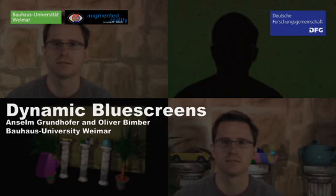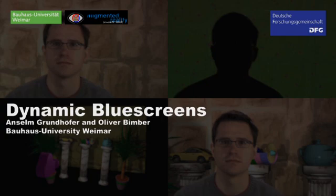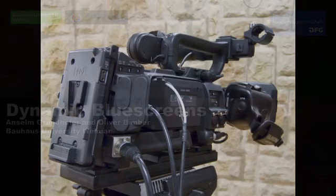We synchronize cameras and analog lighting with high-speed projectors. Radiometric compensation allows displaying flexible blue screens on arbitrary real-world surfaces. A fast temporal multiplexing of coded projection and flash illumination enables professional chroma keying and camera tracking for non-studio film sets.